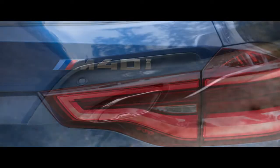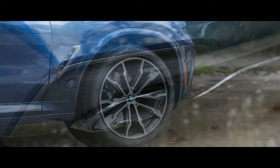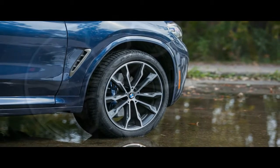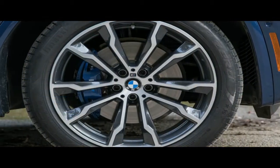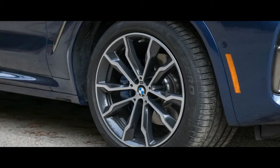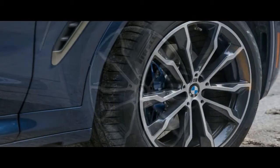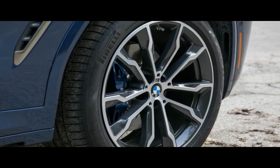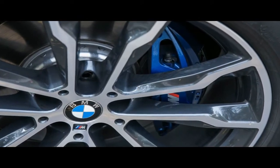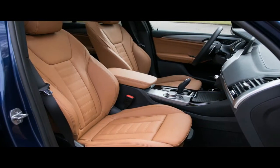At BMW, placing the M before an engine notation — rather than before a model line digit, as in M3, or after an SUV's name, as in X5M — signals intervention from its M Performance sub-brand. These models exist between normal BMWs and full-blown M cars, just as with Mercedes-AMG's 43 and 53-badged models, including the GLC 43 with which this X3 directly competes.